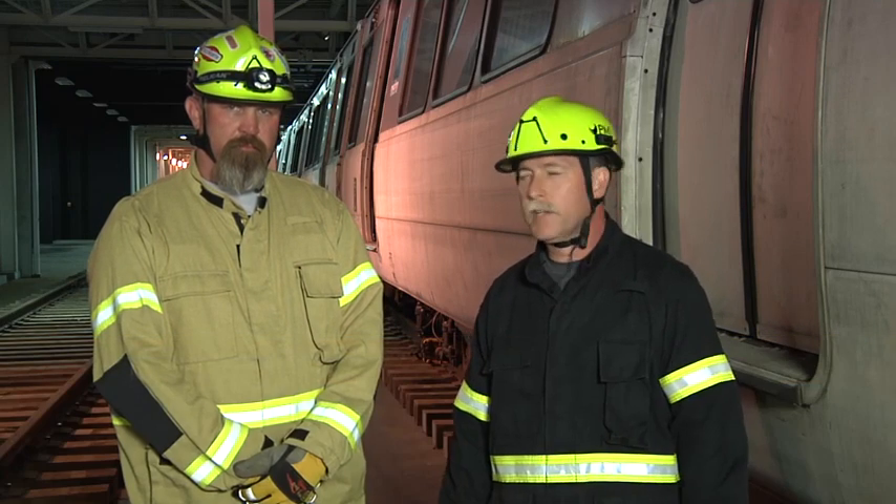Welcome to Fire Engineering's Training Minutes. I'm David Rhodes and I'm at the Guardian Center's Commuter Rail Training Facility. I'm joined today by Scott Brantley.